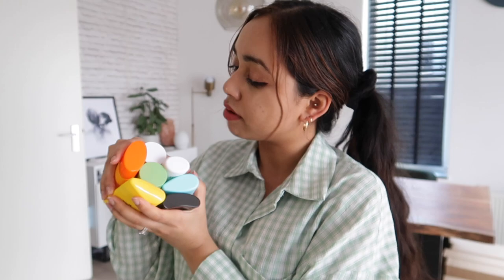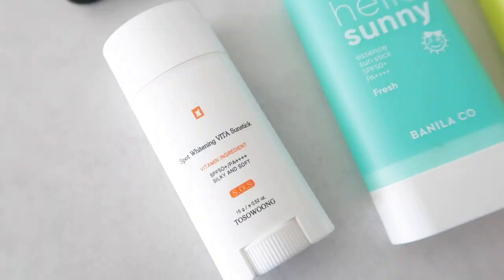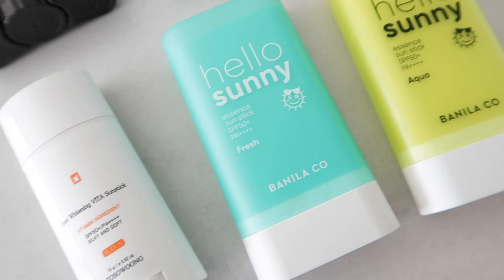I have been using all these sunscreens for probably the last 10 to 11 months. I bought most of them from YesStyle or Stylevana, depending on where you live and what's the best option for you.